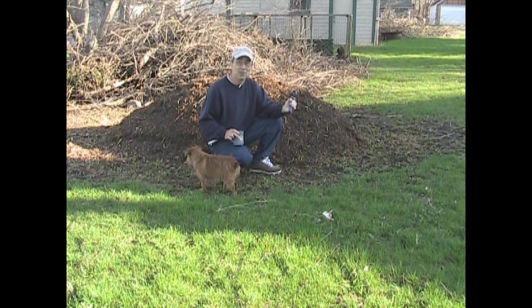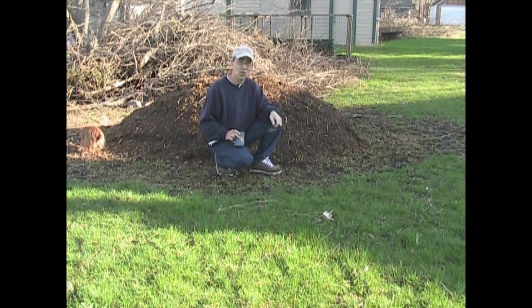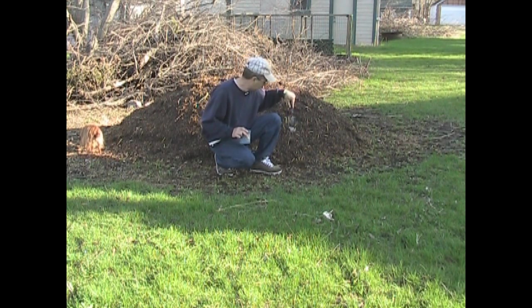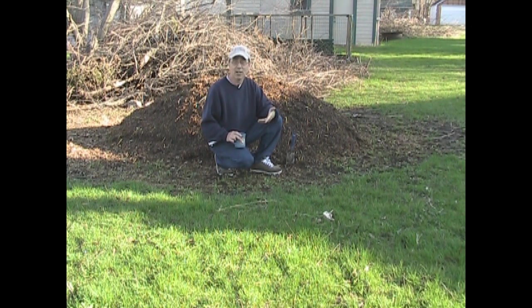I wanted to show you my compost pile because that goes with what I'm going to talk about next. The compost that I make every single year is the fuel that feeds the engine, and the engine that runs my garden is the soil. The soil is the most important thing. I don't focus so much on the plants — I focus on the soil, because if I take good care of the soil, the soil will take good care of the plants. That is my whole method of gardening, whether it's indoor or outdoor.